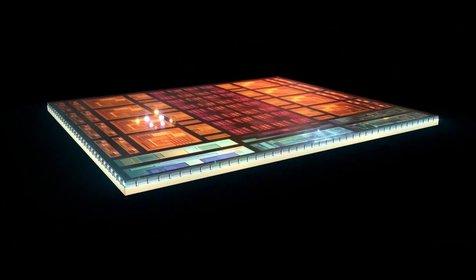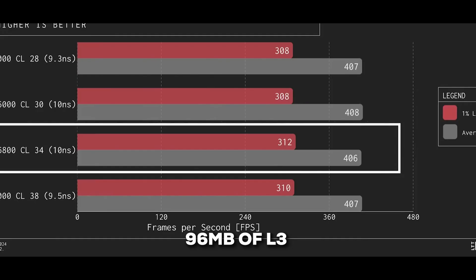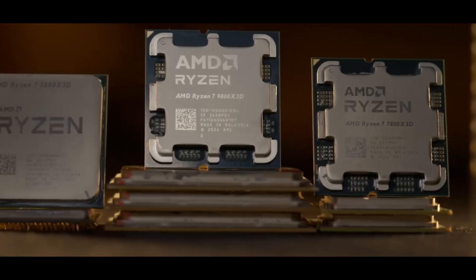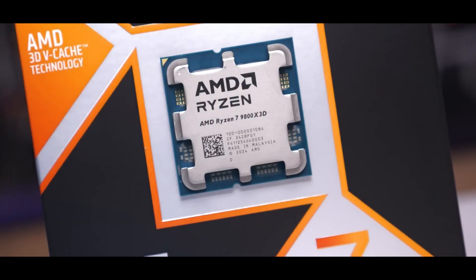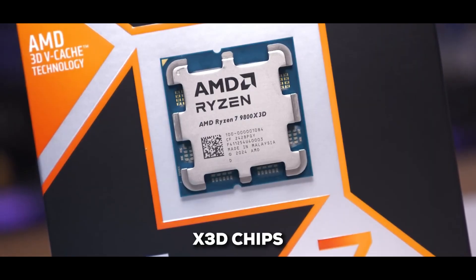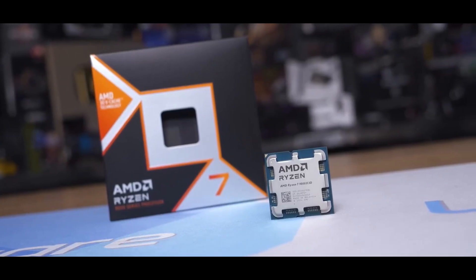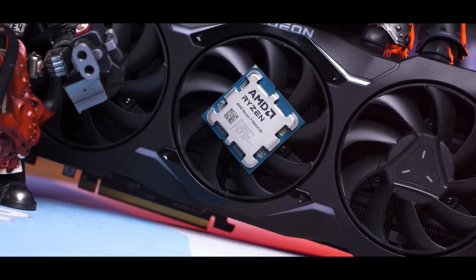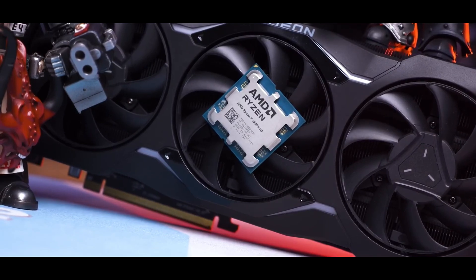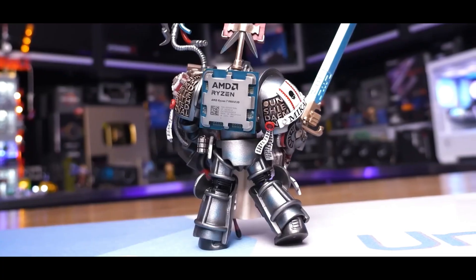The real magic is, again, that 3D vCache. This time AMD has tweaked things, placing the extra cache — a whopping 96MB of L3 — underneath the main chip. That means they not only improved gaming performance, but it's also much better in regular applications compared to other X3D chips. The results speak for themselves: this thing delivers an incredibly smooth gaming experience, even in situations where your graphics card is the limiting factor. While being incredibly specialized, it does have a positive impact on almost all games.